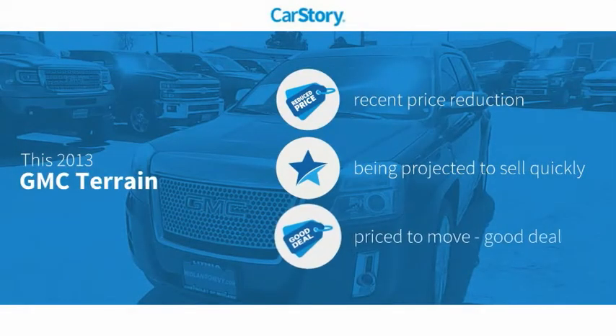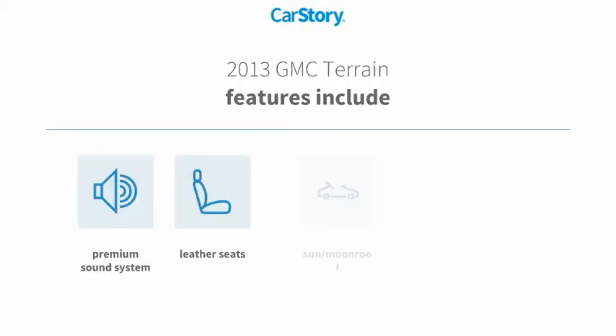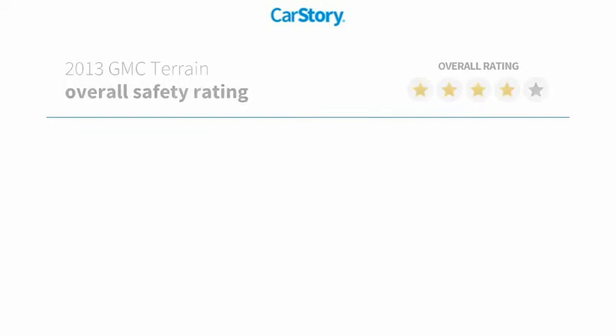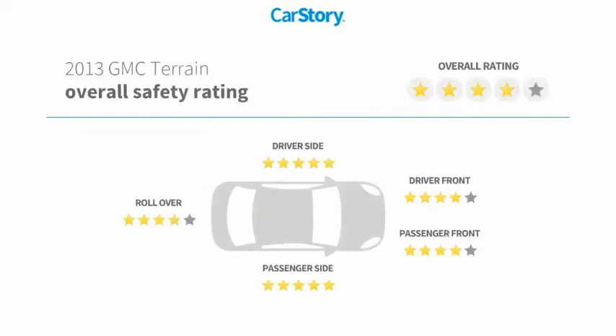Car Story research indicates this vehicle as having a recent price reduction and a good deal. Features also include remote start, premium sound system, leather seats, sun/moonroof, and has been listed as an IIHS top safety pick with these ratings.